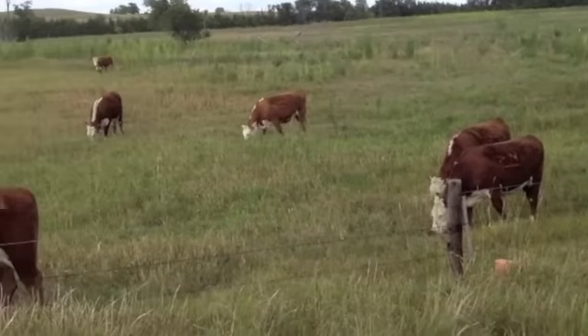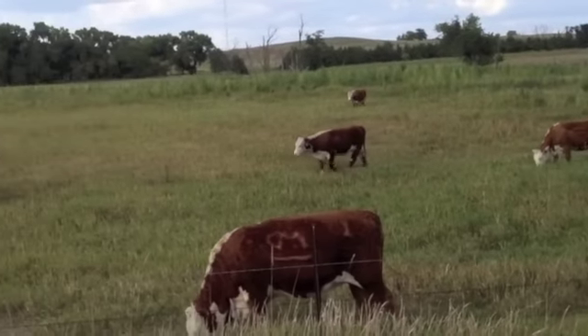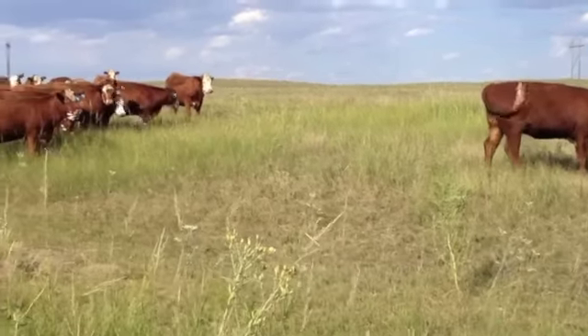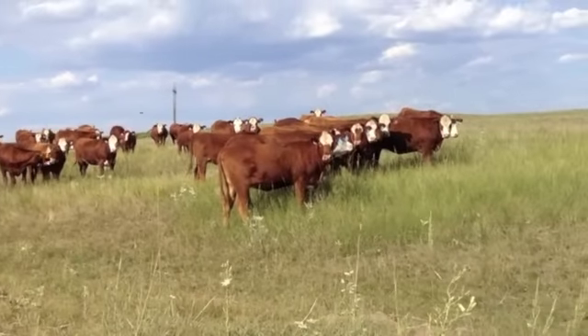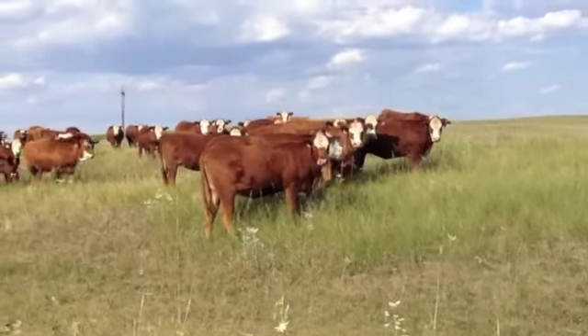The cool thing about the bull he used — Final Answer Son, Right Answer — you'll love the calves out of that bull. Here's the last group of heifers in this YouTube video. These are red Angus Hereford cross off one ranch.